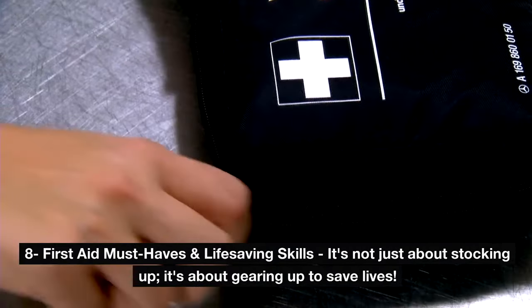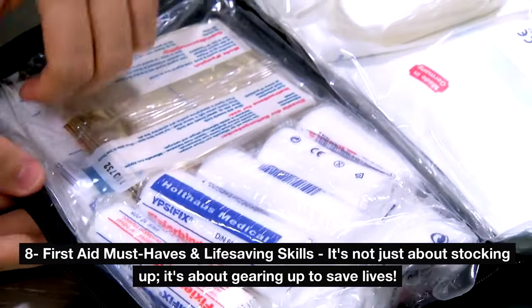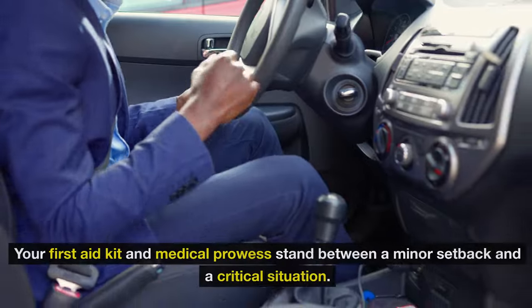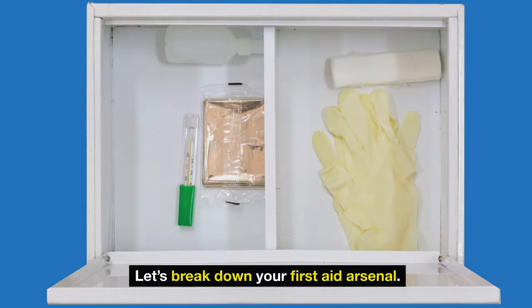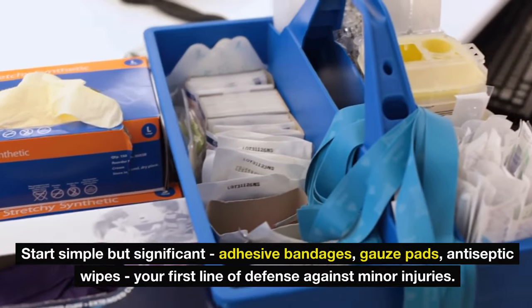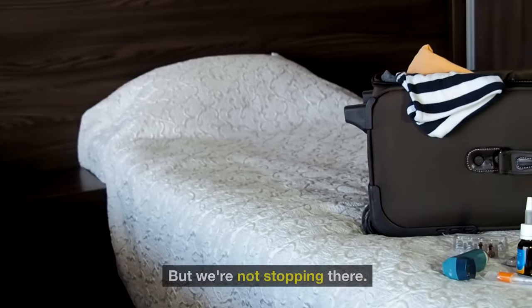Number eight: first aid must-haves and life-saving skills. It's not just about stocking up — it's about gearing up to save lives. Imagine this: the nearest hospital just isn't an option. Your first aid kit and medical prowess stand between a minor setback and a critical situation. Start simple but significant: adhesive bandages, gauze pads, antiseptic wipes — your first line of defense against minor injuries.